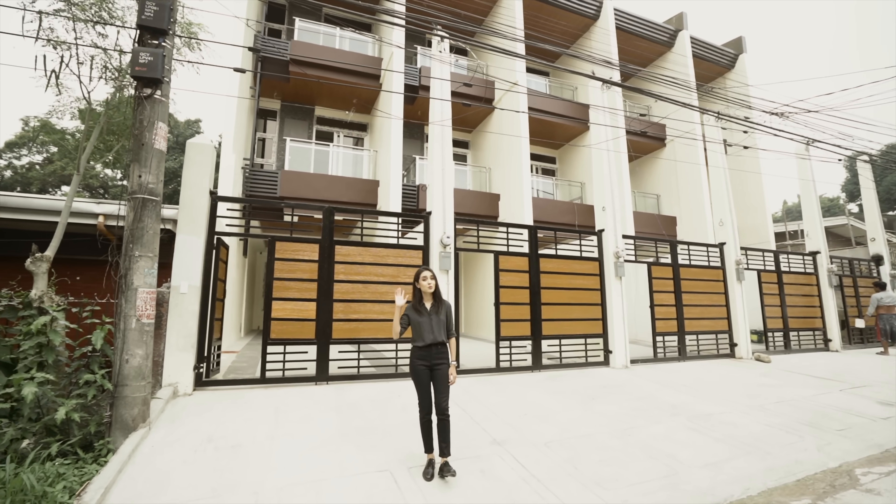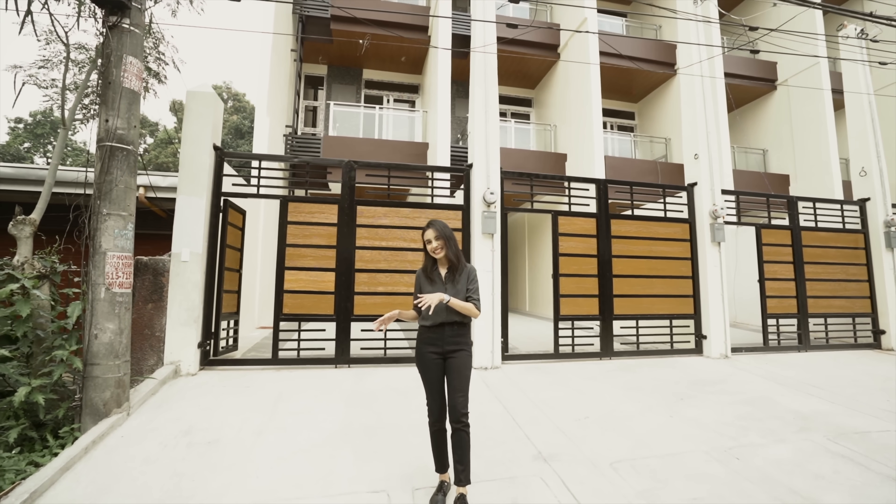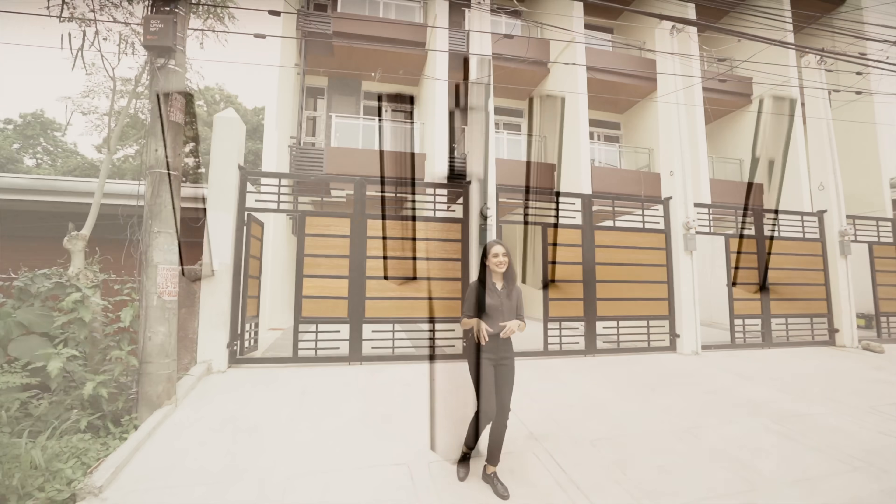Today we'll be going around this brand new townhouse for sale in East Fairview. So I hope you'll enjoy being here.